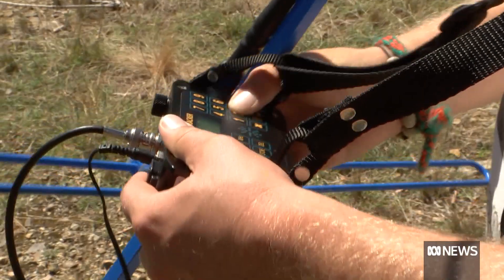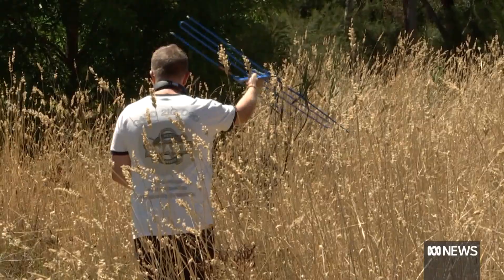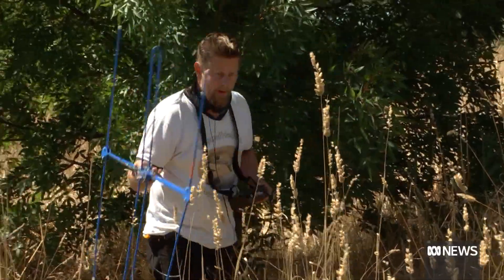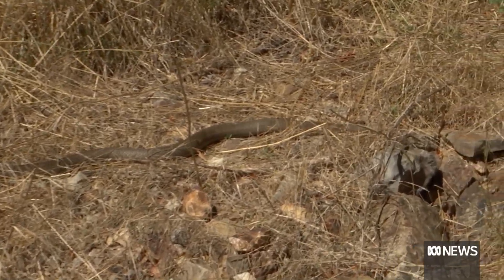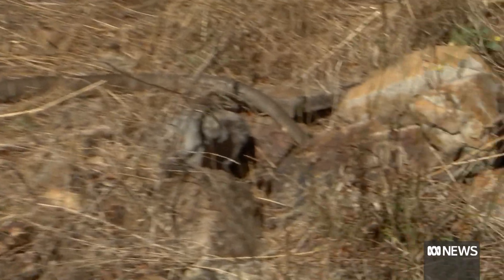For the last few years, Gavin Smith has led a snake tracking program where the reptiles are microchipped and their movements mapped. Where you are now is where I think the snake is going to come out. Oh wow, look at the size of that snake. He's looking so good.